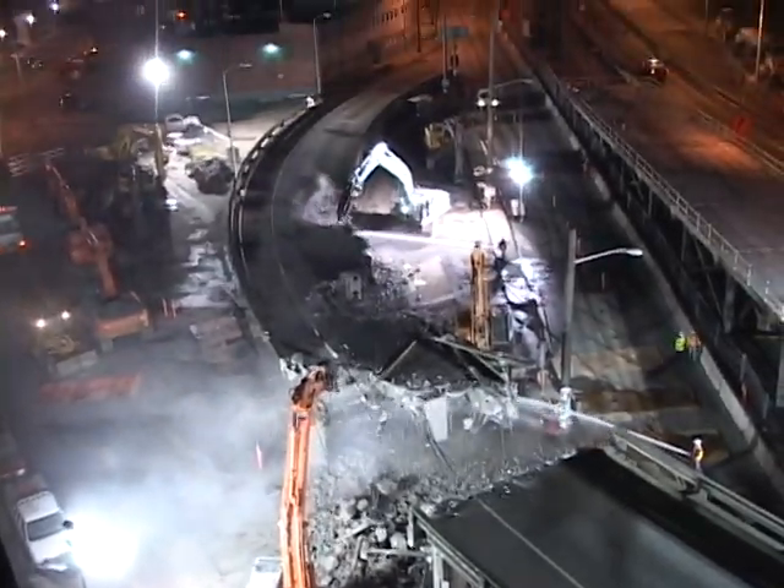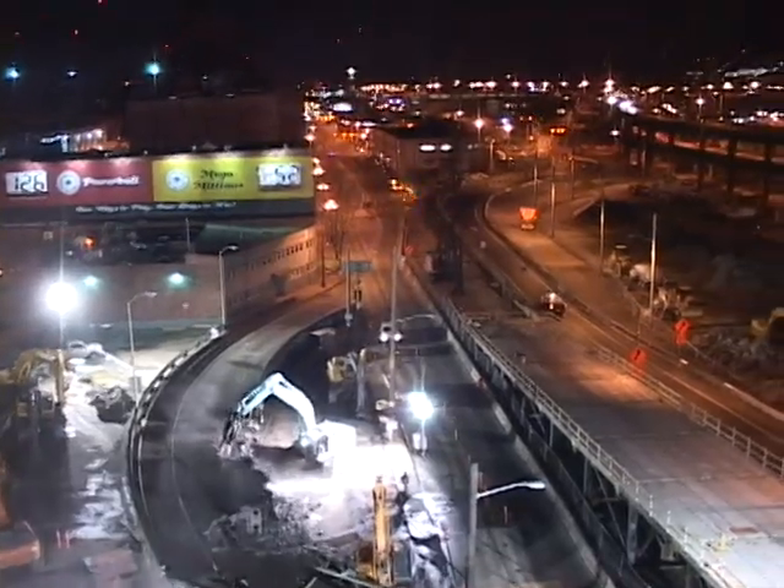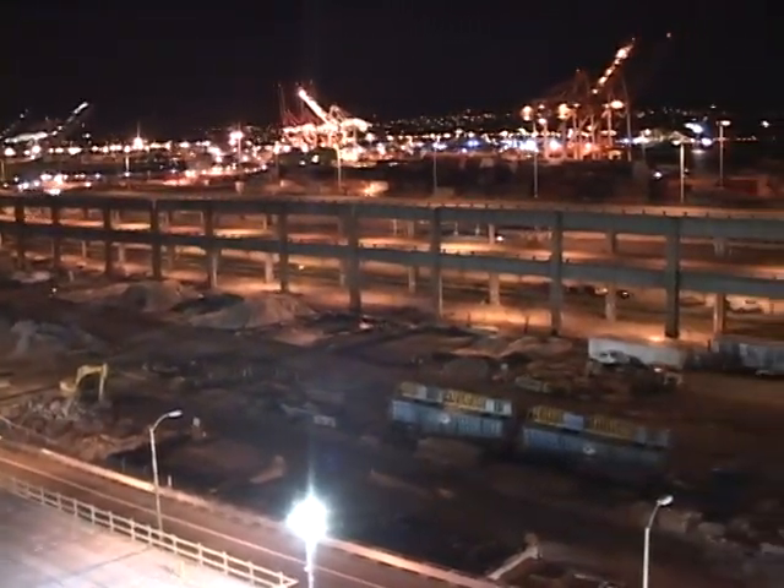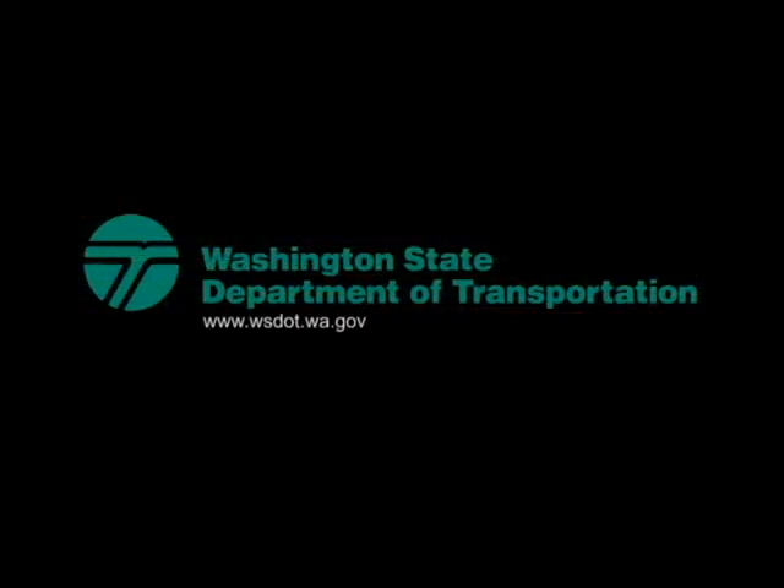It's kind of momentous personally. I've been working on the viaduct for probably about 10 years now, and it's a good feeling to actually have the first piece of it starting to get removed and moving forward with a bigger plan.